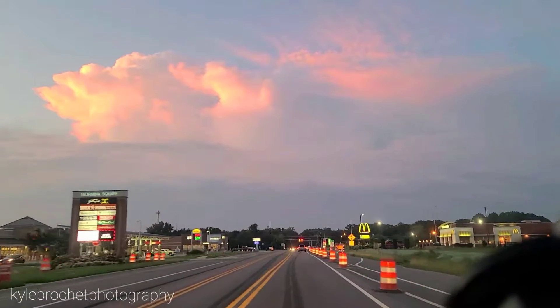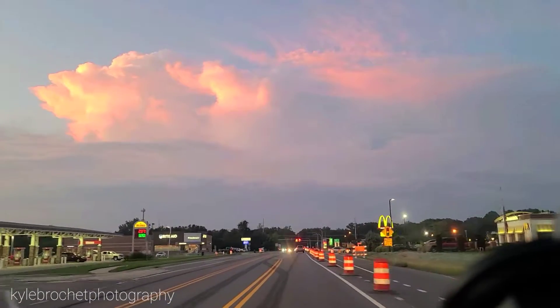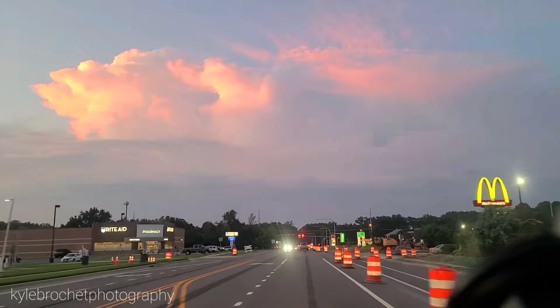Wow, look at that. That's awesome. It's going to light up all those lower layers and everything.